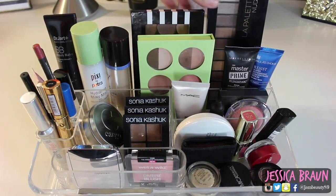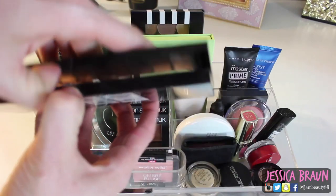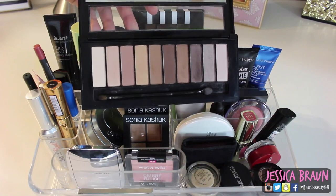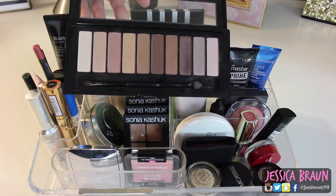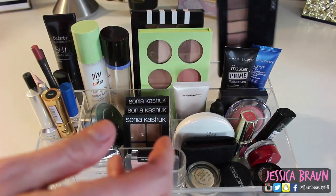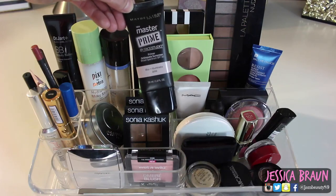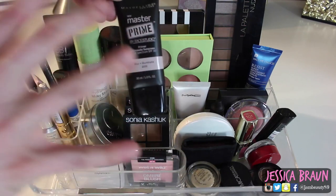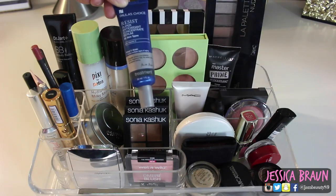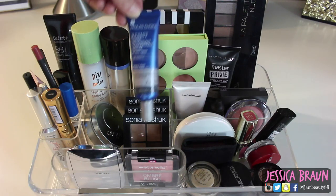I also pulled out the L'Oreal La Palette Nude 1 — I haven't used it in so long but I loved it, and I forgot how much, so I want to use it more. The primer I'm using right now is the Maybelline Master Prime in Blur and Illuminate 200. I love this — if you have dry skin you will love this primer.